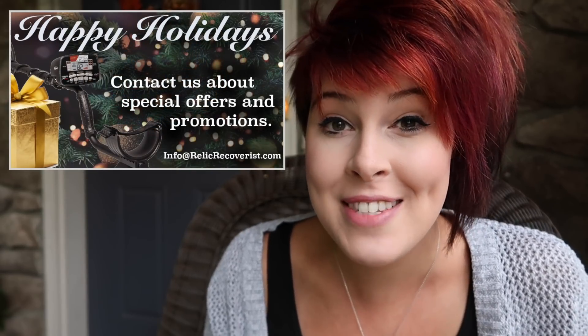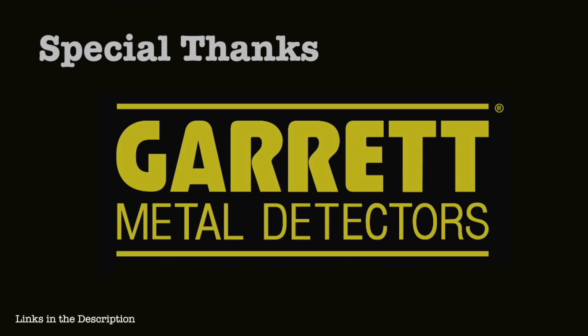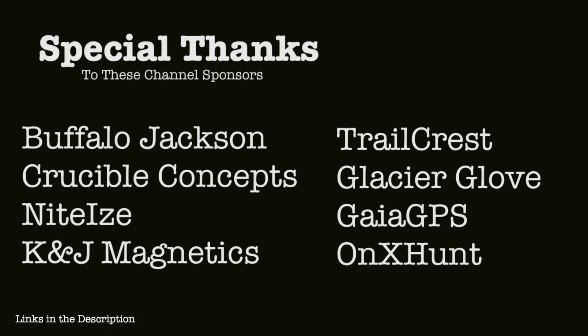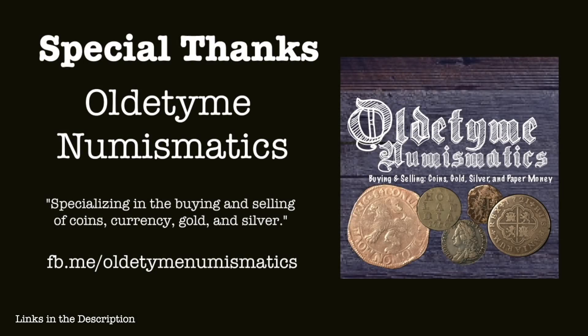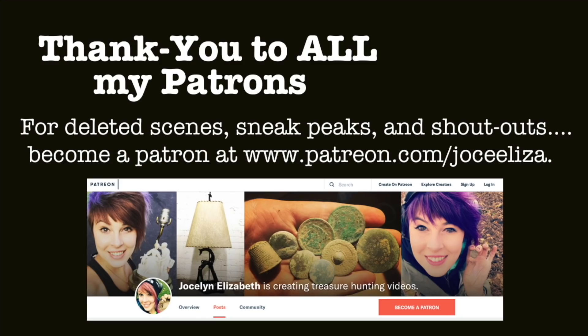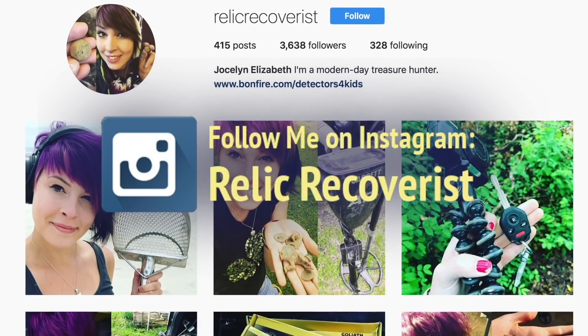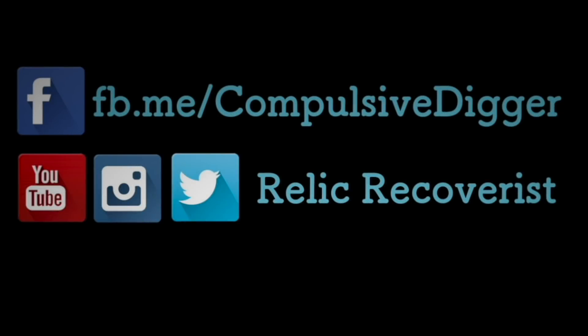Whether you're looking for your first metal detector or you'd like to upgrade your current machine, we carry the full line of Garrett metal detectors — I put a link to our website down in the description. Don't forget to like and subscribe, and we will catch you next time!